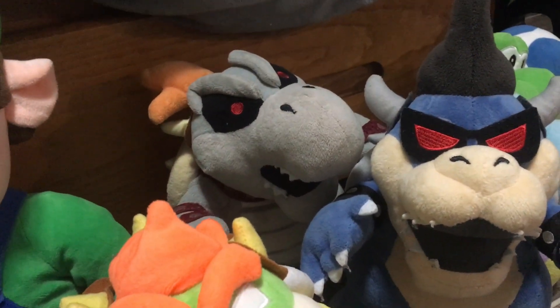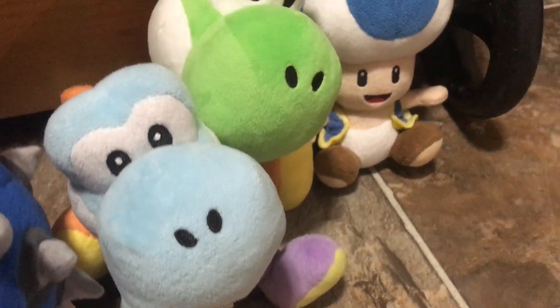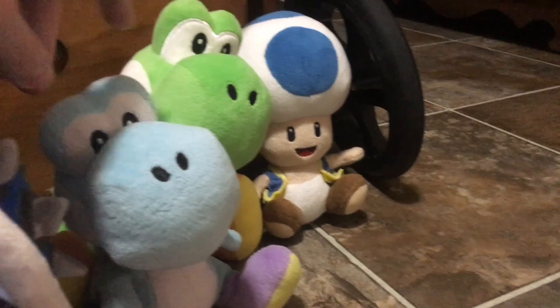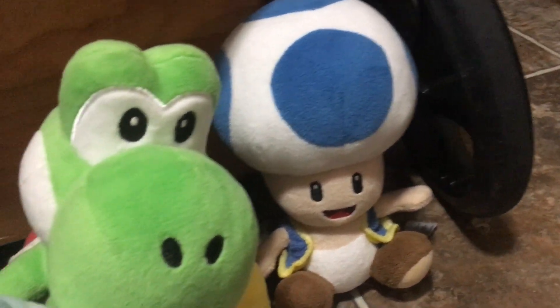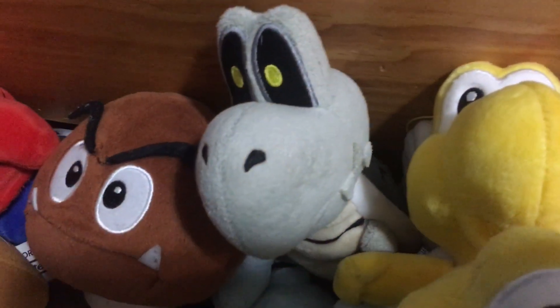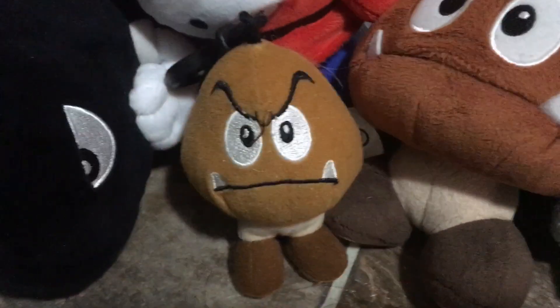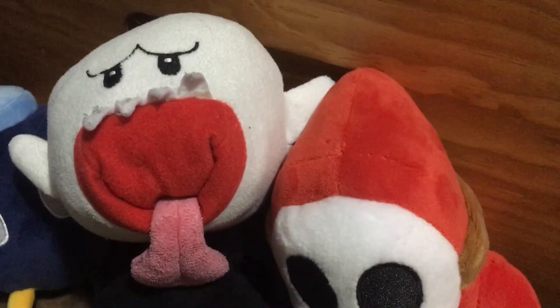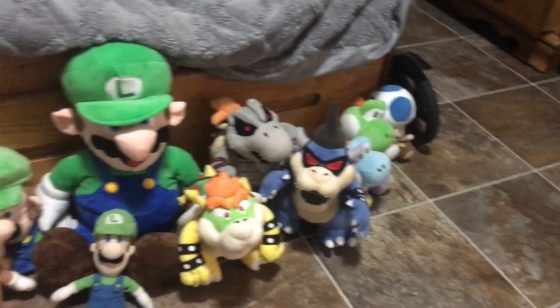Next up we got a Dry Bowser, even though he kind of doesn't really look like Dry Bowser. Next up we got two Yoshis: a green Yoshi and a blue Yoshi. I featured blue Yoshi as a cop in my Luigi Plays Sonic 3 Knuckles video, and I featured Yoshi in the No Electronics video. I've only got one Toad, which is Blue Toad — I need to get a Red Toad. Next up we got the Koopas: Koopa Troopa, Koopa Paratroopa, and Dry Bones, who I just call Bones. Then some other enemies: Goomba, Mini Goomba, Shy Guy, Bullet Bill, Boo, and Bob-omb.